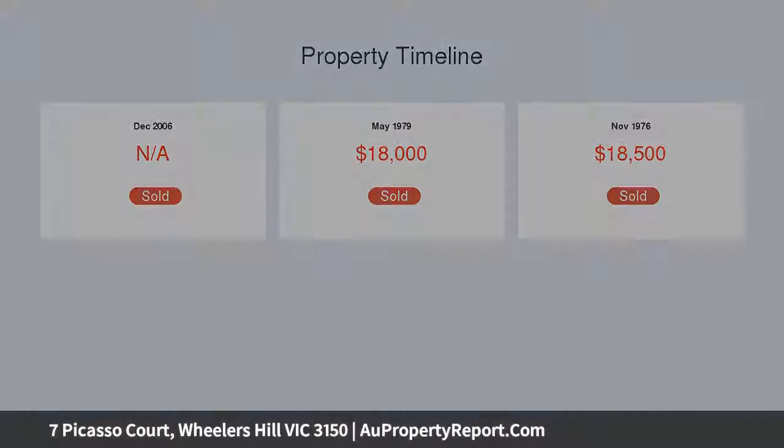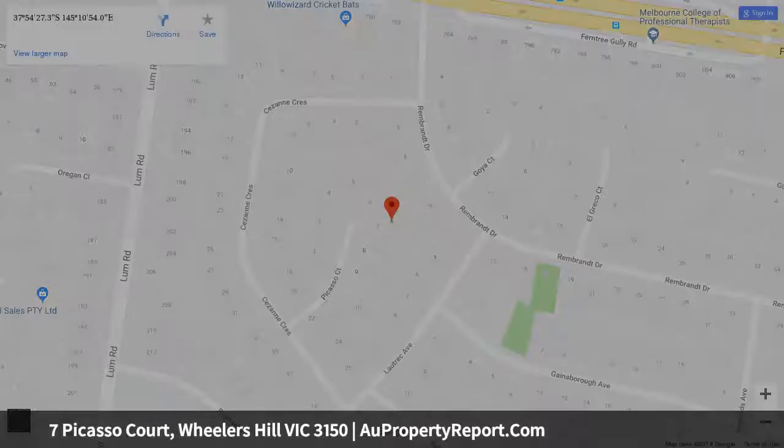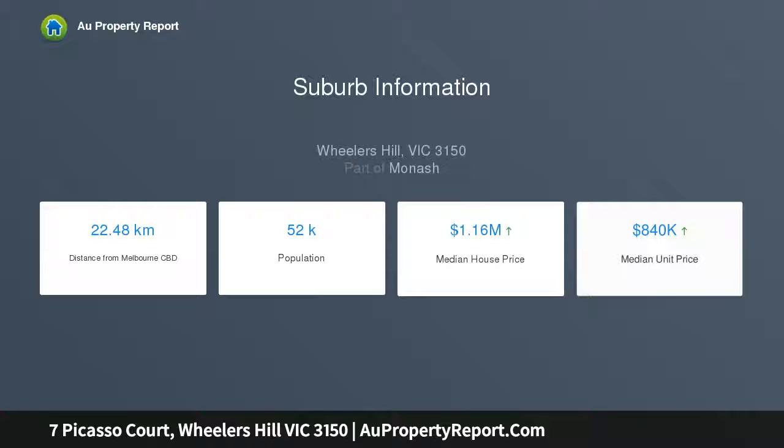A 706 square metre approximately allotment presents room for a pool, STCA. The ground-floor kitchen, living, and meals area with an adjacent powder room offers separate quarters for guests, teens or in-laws, and potential as a pool room.